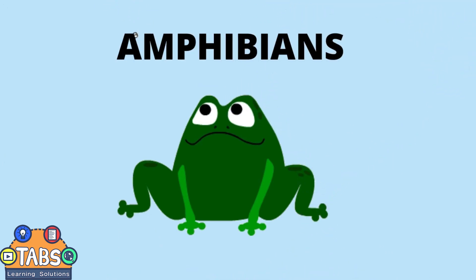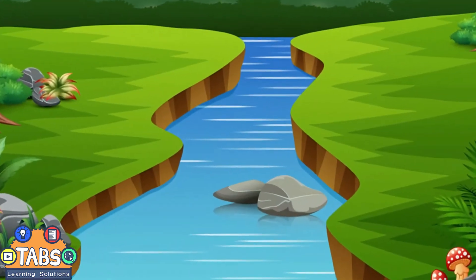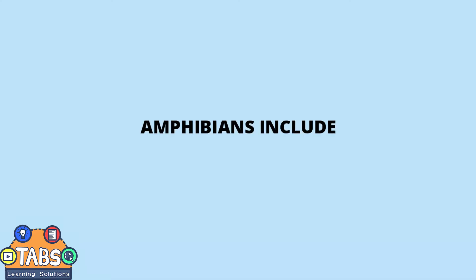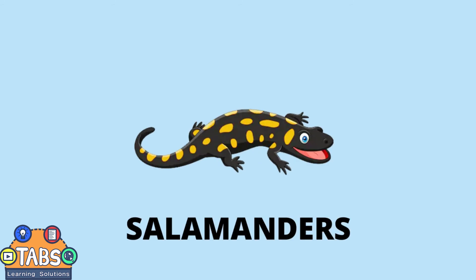Amphibians. Amphibians are cold-blooded animals. They start out their lives living in the water with gills, just like fish. Later, they develop lungs and can move to dry land. Amphibians include frogs, toads, newts, and salamanders.